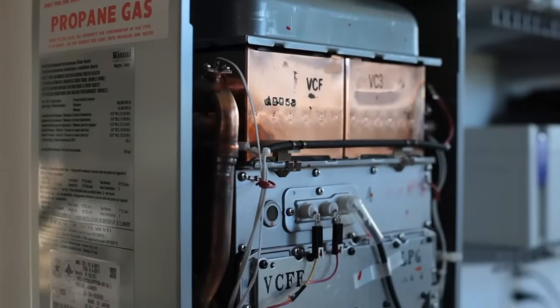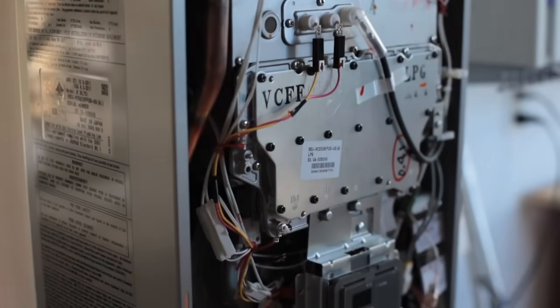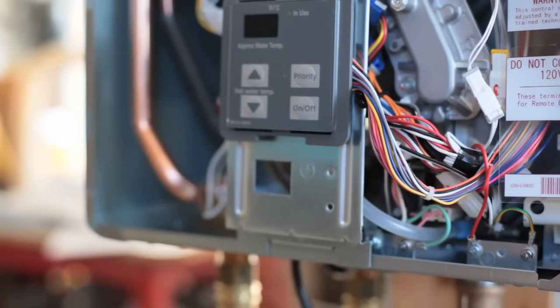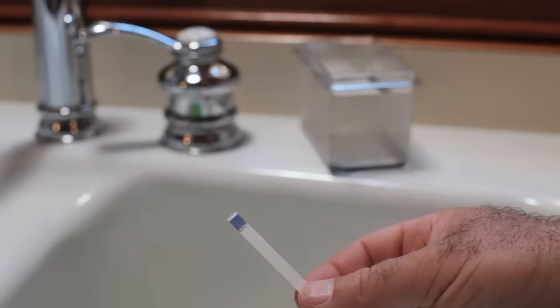Tankless water heaters do cost more than tank-style equivalents, and this is one reason why tankless technology is not for everyone — they are definitely not bottom-drawer technology. Another issue you need to know about is water chemistry. In cases with particularly hard water or unusual pH levels, this can sometimes be a problem for some tankless units. It's not typical, but before you make any final buying decisions, have your dealer check out your water chemistry first.